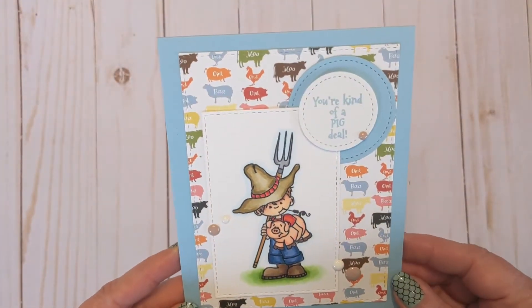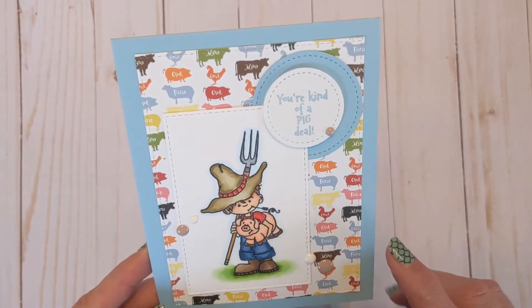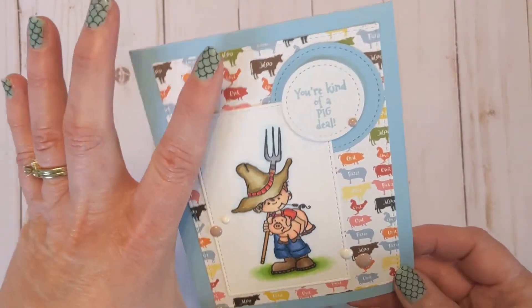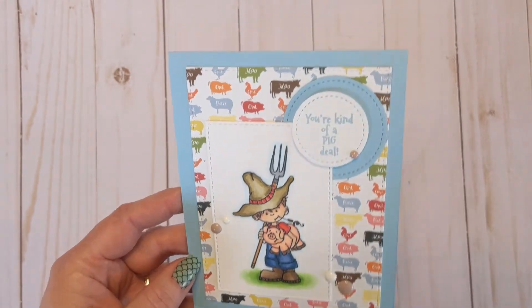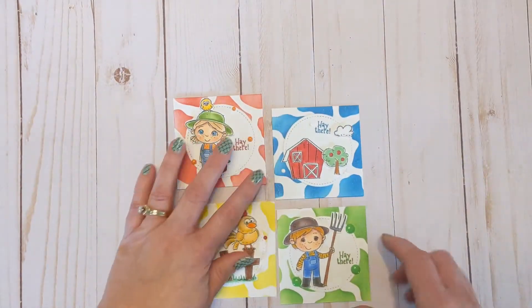On to the cards I've created for this release, including a couple of sneak peeks. This first one uses the crafty comeback Down on the Farm with the 'Kind of a pig deal' sentiment, and also uses some paper from the add-on bundle. On the inside I stamped him and used another strip of that paper — super fun and cute, love that little piggy.